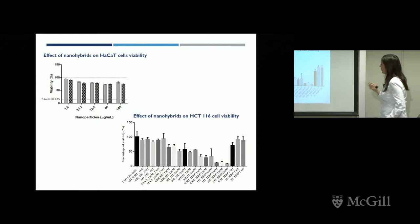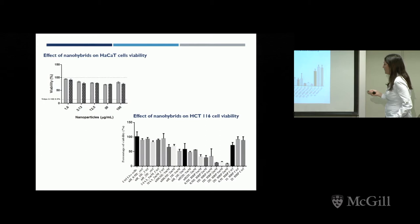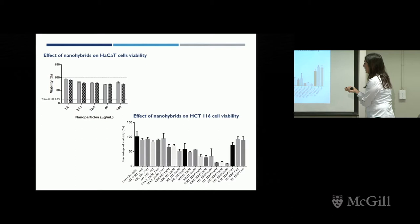We also conducted cytotoxicity experiments. The nanoparticles alone are not cytotoxic. We ran experiments with the substrate including controls of live cells, controls with soluble HRP, and HRP in the presence of substrate. With our hybrids at different nanoparticle and substrate concentrations, there were several conditions under which cell viability was quite significantly reduced, demonstrating therapeutic potential.